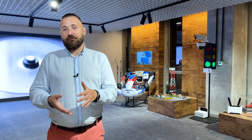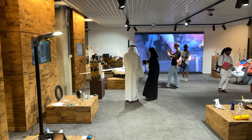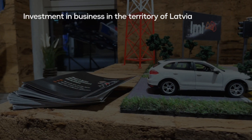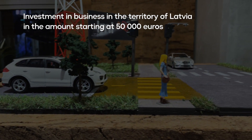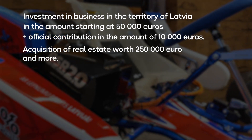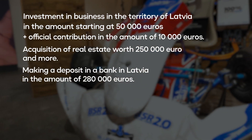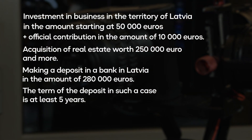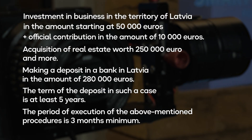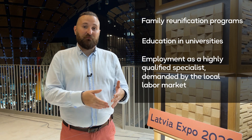The economy of the Republic is one of the most developed among the post-Soviet countries, which also encourages foreigners to consider moving here. The country's immigration laws provide several ways to obtain a residence permit through investment in the economy, such as investment in business in the territory of Latvia starting at 50,000 euros, plus an official contribution of 10,000 euros; acquisition of real estate at 250,000 euros — noting that this real estate may not be ready for exploitation at the time of investment; or making a deposit in a Latvian bank of 280,000 euros, with a minimum term of 5 years. The period of execution of these procedures is a minimum of 3 months. You can also get a residence permit through family reunification programs, education in universities, or employment as a highly qualified specialist demanded by the local labor market.